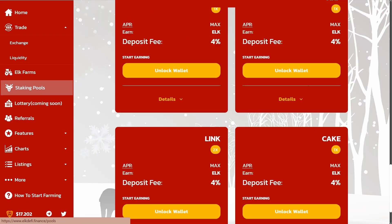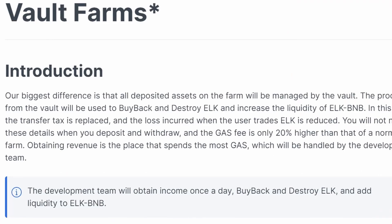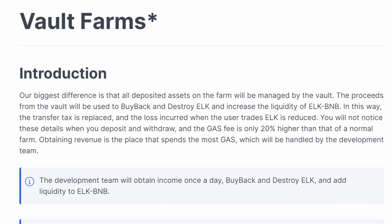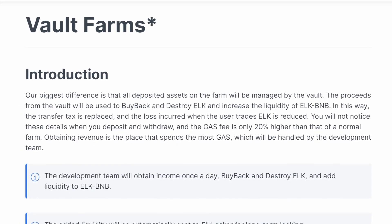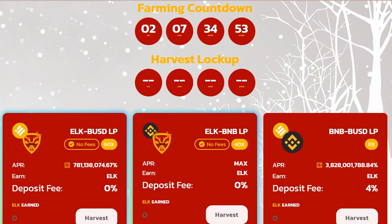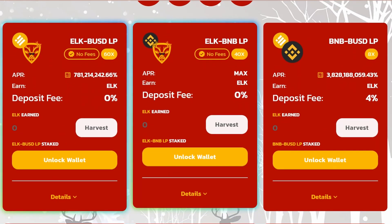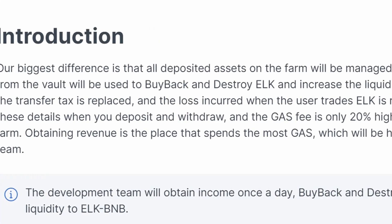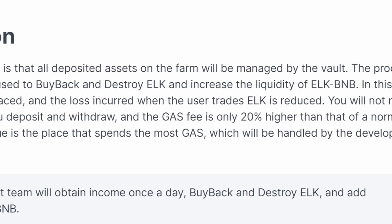What are the main features of Elk DeFi Finance? First of all, it is worth mentioning Volt Farms. Elk DeFi will use all LPs to generate revenue. These proceeds will be used to stabilize currency prices and liquidity pools. These benefits will be processed automatically by the team on a regular basis.